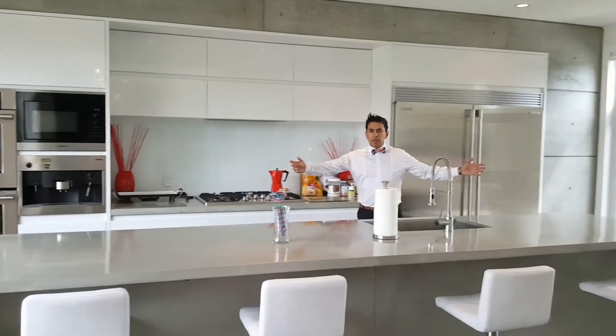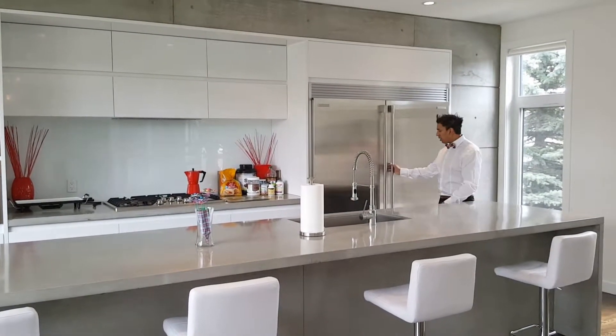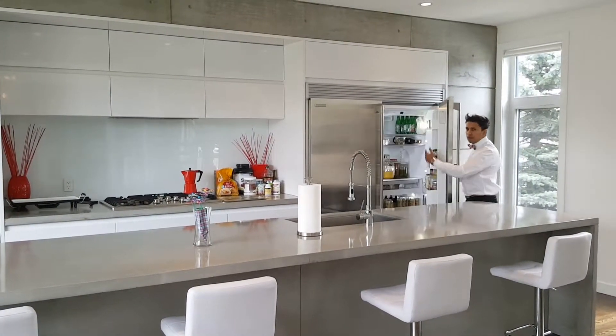The massive island is perfect for huge get-togethers when you want to entertain. It's also got a side-by-side fridge and freezer — massive, tons of room for a big family.